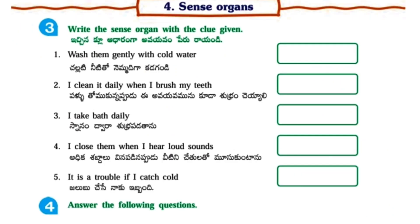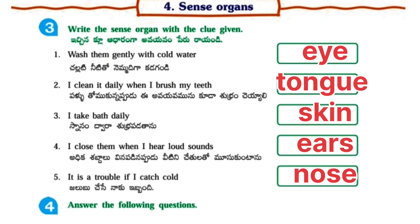Identify the sense organ with the clue given. First: Wash them gently with cold water – Eye. Second: I clean it daily when I brush my teeth – Tongue. Third: I clean myself through a bath – Skin. Fourth: I close them when I hear loud sounds – Ears. Fifth: It is a trouble if I catch a cold – Nose.